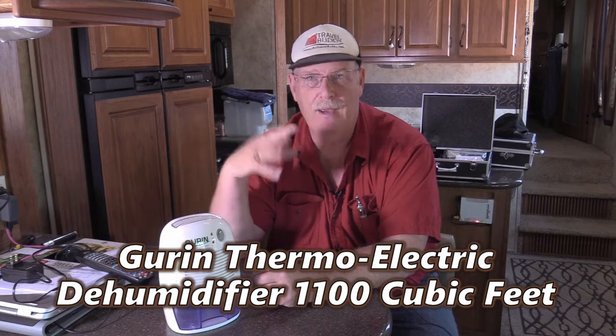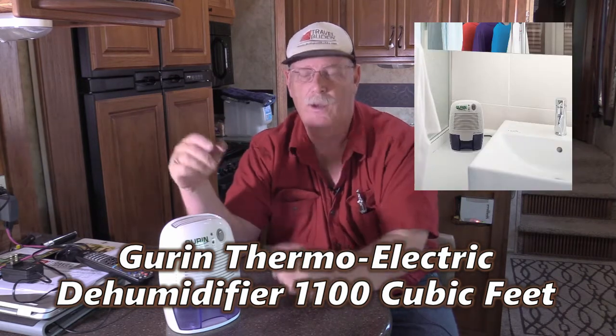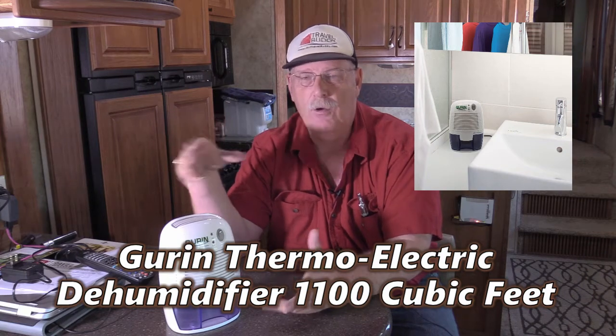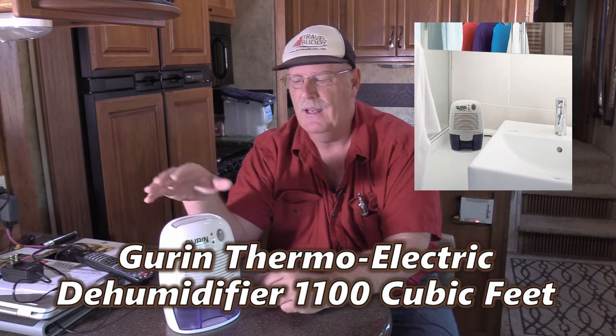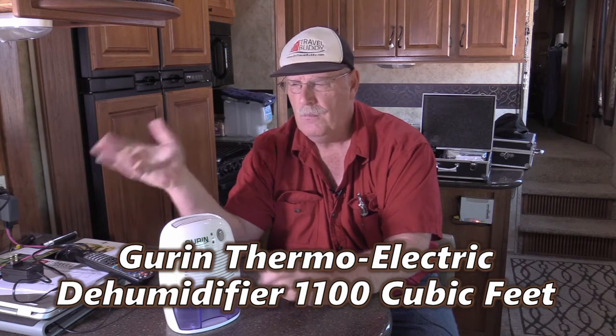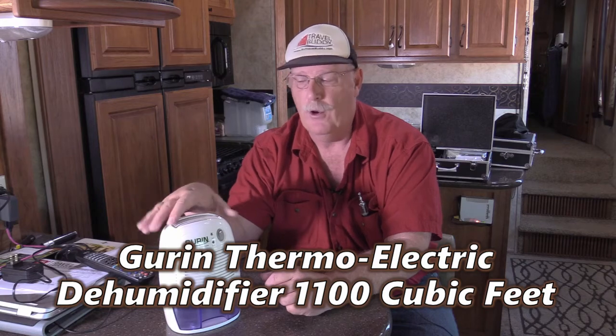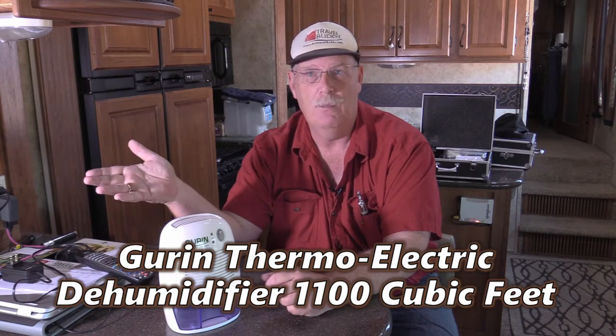We kept it up in the bedroom area because the shower is upstairs and we have a fifth wheel. So even with the fans on and stuff like that, it still captured moisture from the showers, and it constantly was accumulating water. We're in Arizona and it's still accumulating water.